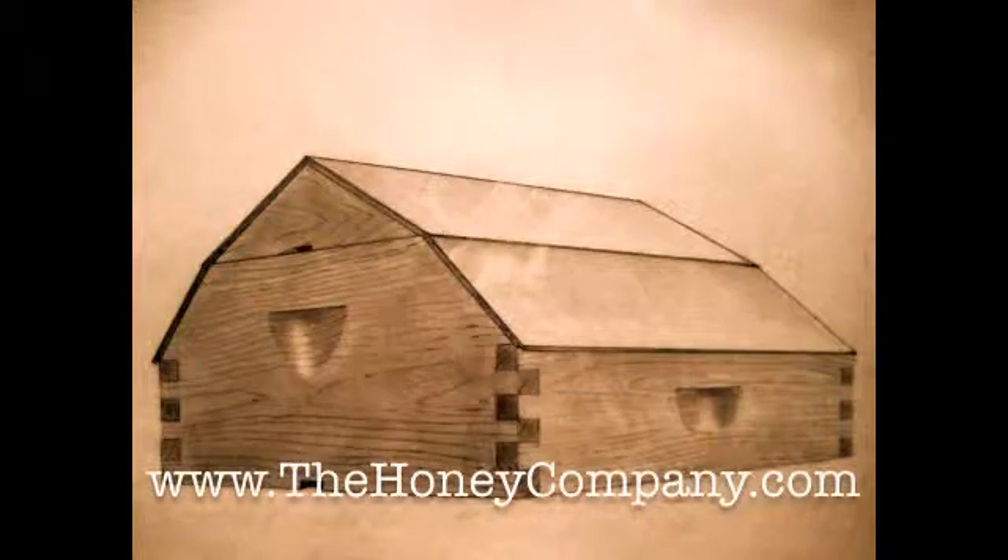And you can just look in the frame — there's no honey. There's no honey anywhere in these frames.